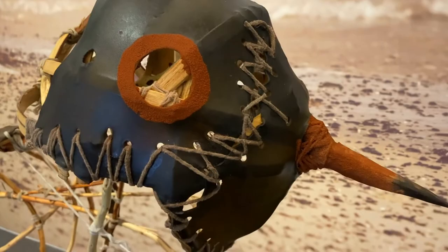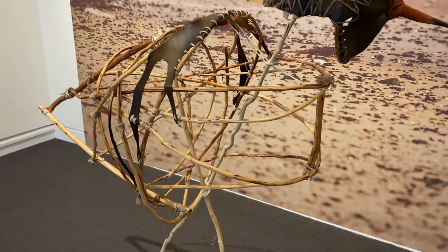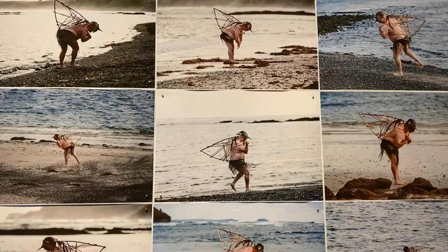He made out of a wicker framework a suit that he put on, and then he got a friend who's a professional photographer to photograph him on the beach being a hooded plover.